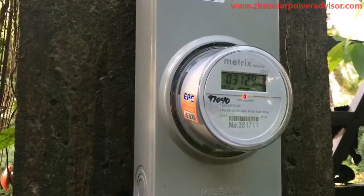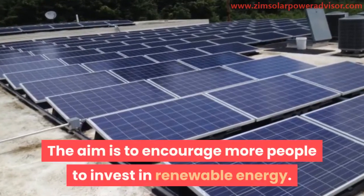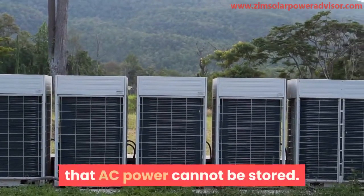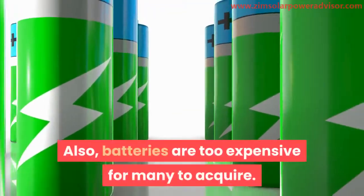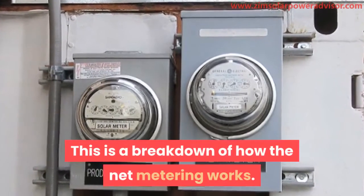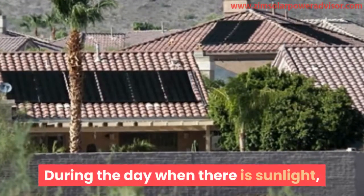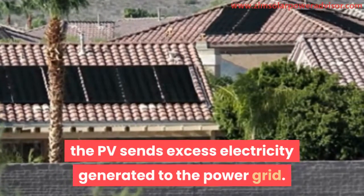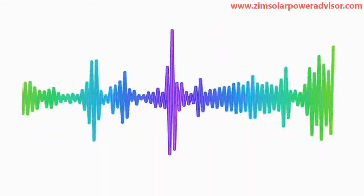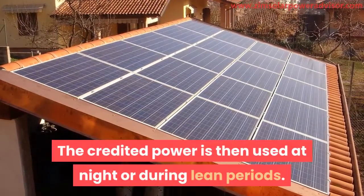The net metering system was created by the U.S. government to encourage more people to invest in renewable energy. Since AC power cannot be stored and batteries are too expensive for many, net metering works by linking the local power grid to your solar panel. During the day, excess electricity generated by the PV system is sent to the power grid, calculated by the net meter, and credited to your electricity bill. That credited power is then used at night or during lean periods.